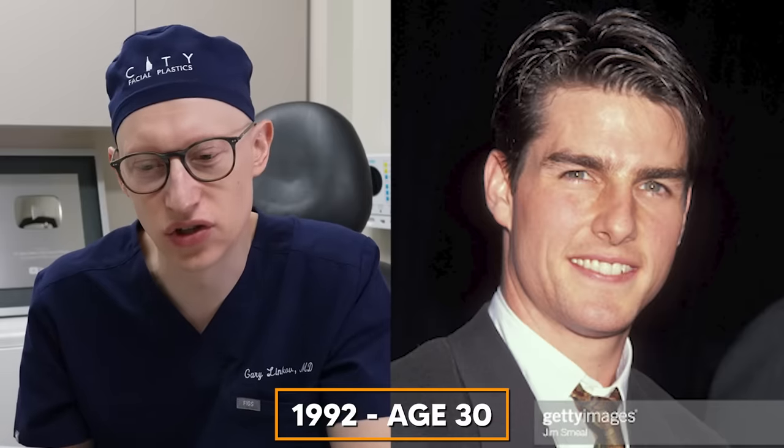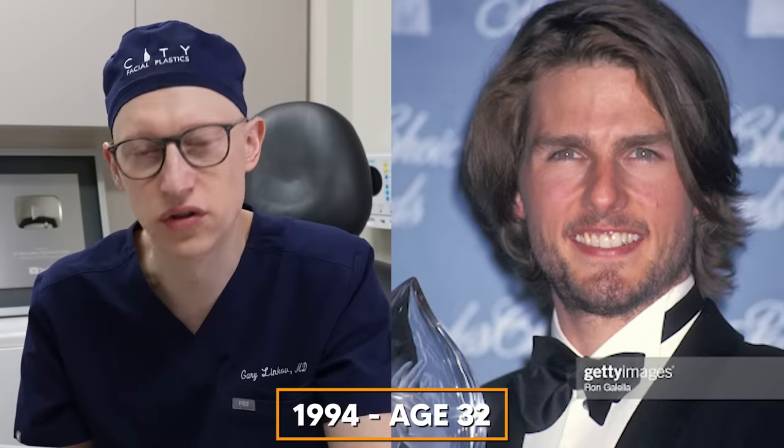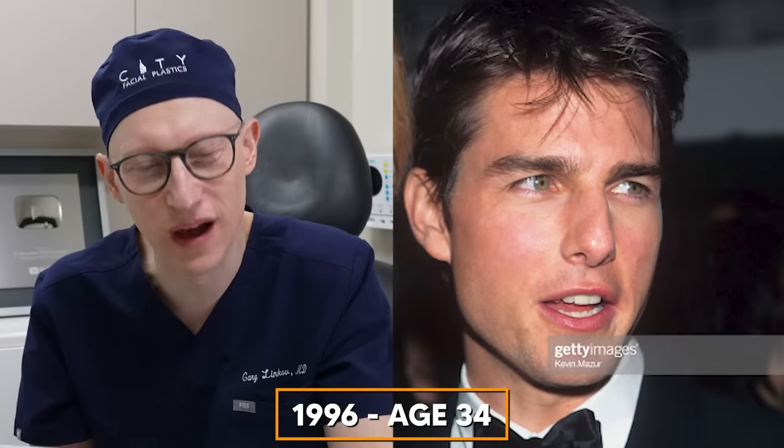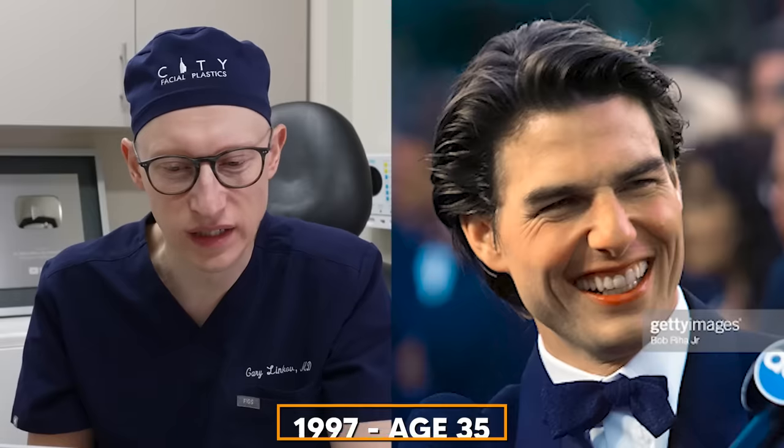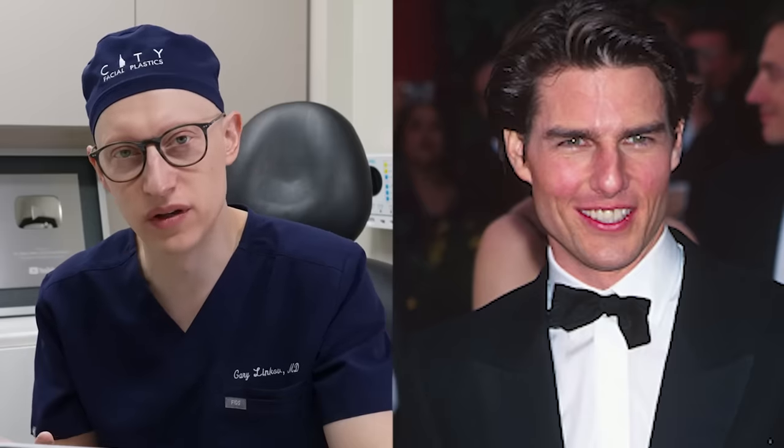In 1992 at age 30 there are no major changes, and the same holds through ages 31, 32, 33, and 34. In 1997 at the age of 35, I'm starting to see some early aging effects with wrinkles on the forehead and crow's feet becoming more pronounced. Also, the medial cheek appears more prominent.